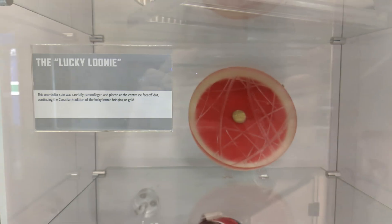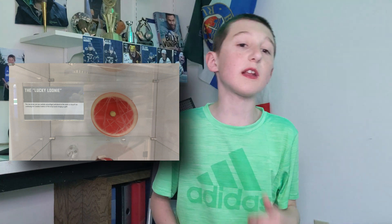In the same place, we were told about the lucky loony story. The story goes like this: the one dollar coin was carefully placed at the center ice face-off dot, continuing a Canadian tradition of the lucky loony bringing gold to us.